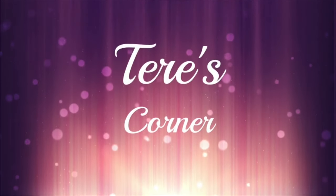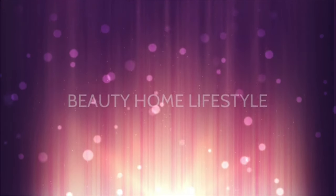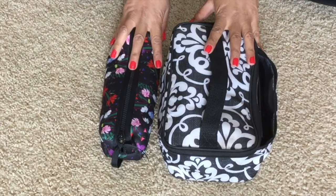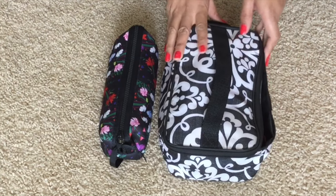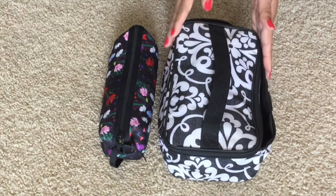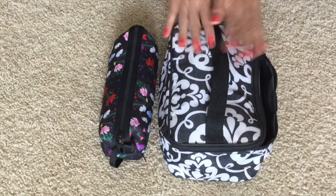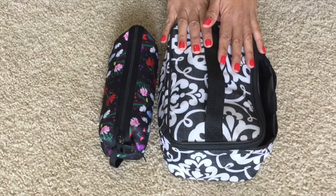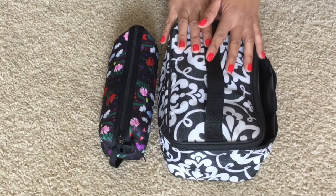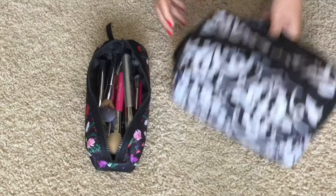And with that said, let's get started. These two cases right here is all that I'm bringing with me for the trip. I love this case because it's nice and compact — not too big, not too small — and it will work for anybody. You don't have to be a makeup lover. If you don't carry a lot of makeup, you can put other things in here like your skincare or a little bit of your toiletries.